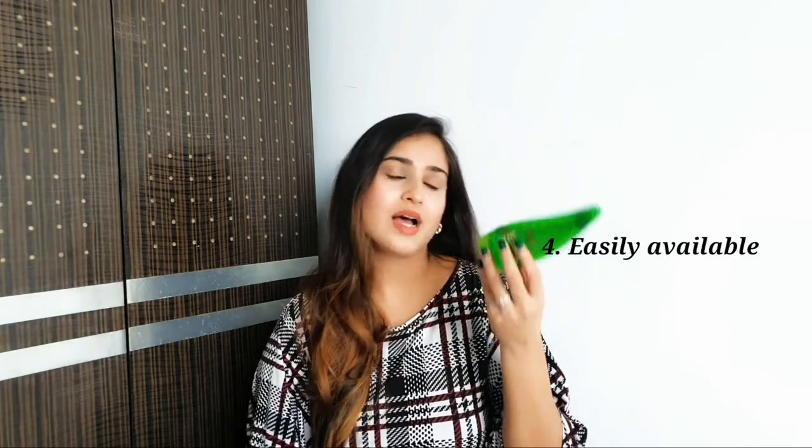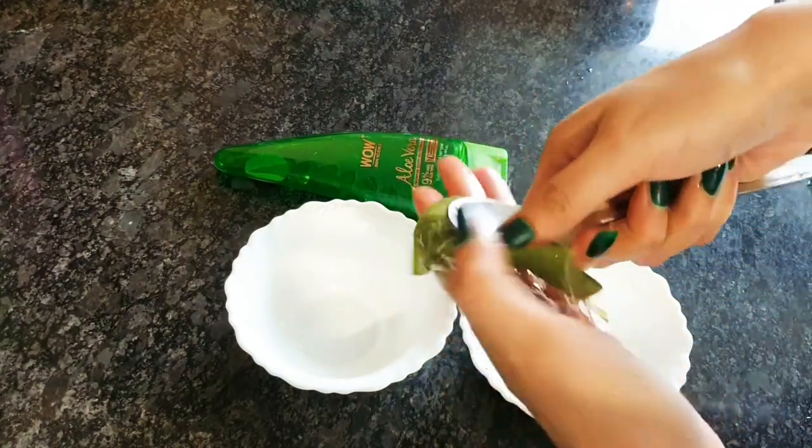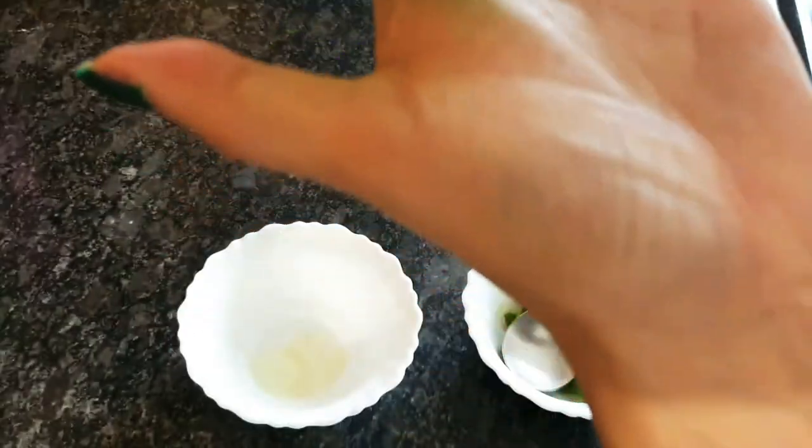The next point I loved is that bottled aloe vera gel is easily available — you can buy it from any pharmacy, Patanjali store, or any online portal. But for freshly extracted gel, you have to invest in a plant, have space to nurture it, and the extraction process is tedious. Also, the bottled gel is non-sticky, which is very important especially for people with extra oily skin. It gets well absorbed into the skin compared to freshly extracted aloe vera gel.